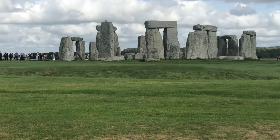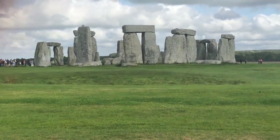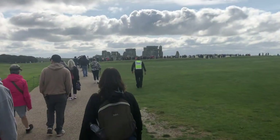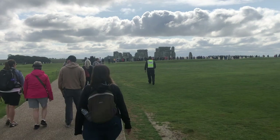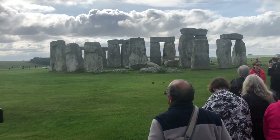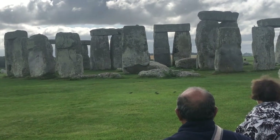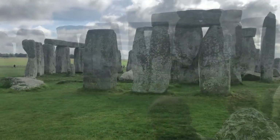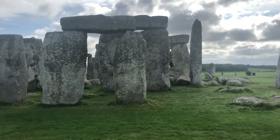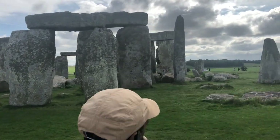Hey everyone, this is Neil King and we are on the road for this episode. I'm in Stonehenge in England and I've been to Stonehenge three times — it is an amazing thing to see such a historical monument up close. You're allowed to walk around it and I'm here to do some sketching, and as usual I brought my sketchbook.